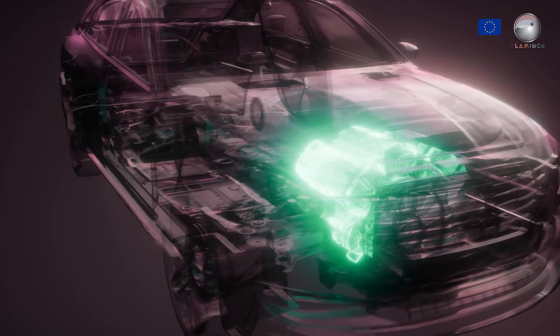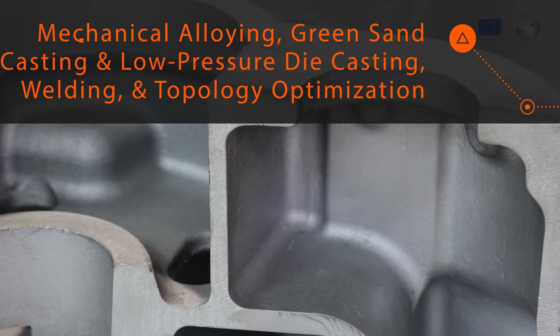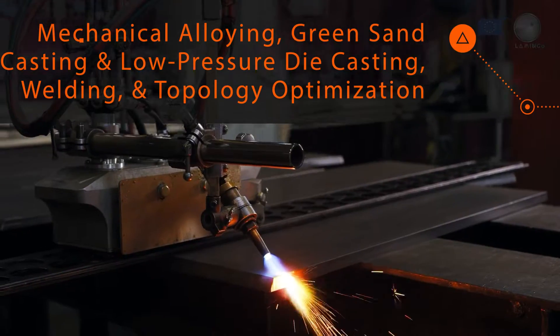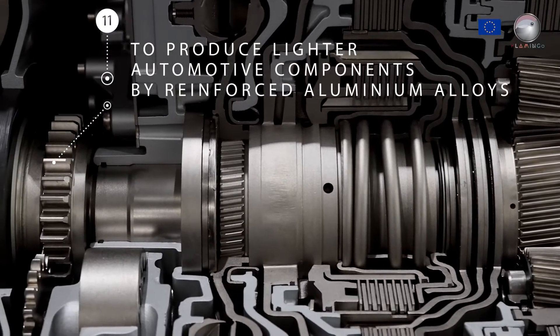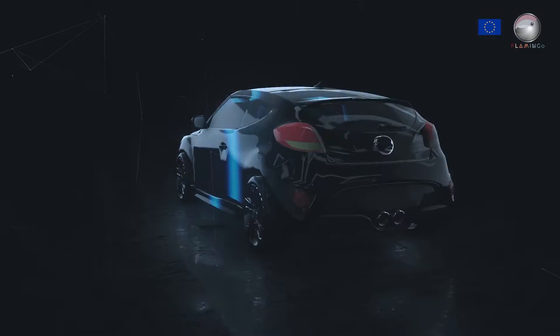In particular, Flamingo will set a groundbreaking novel approach by involving advancements in mechanical alloy, green sand casting and low-pressure die casting, welding, and topology optimization to produce lighter automotive components by reinforced aluminum alloys and their integration in real-scale electric vehicles.